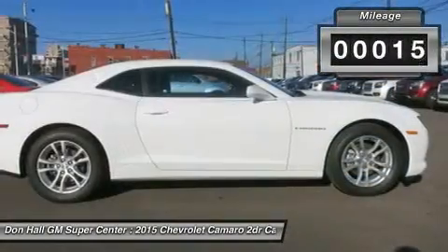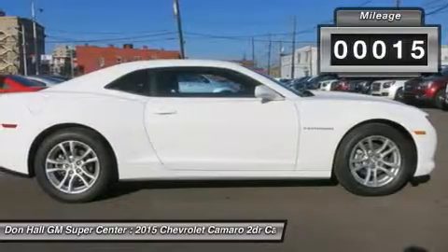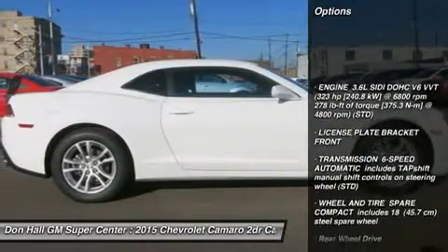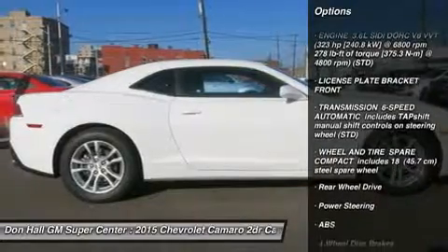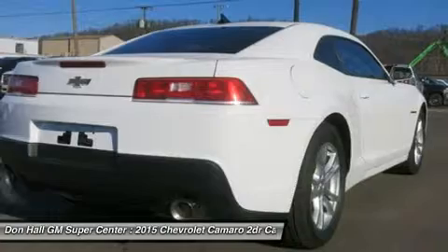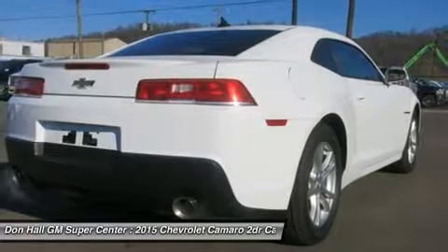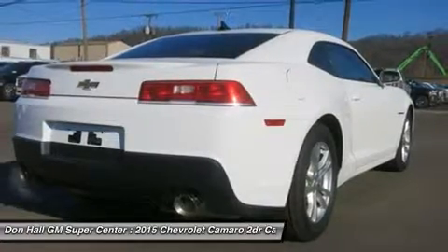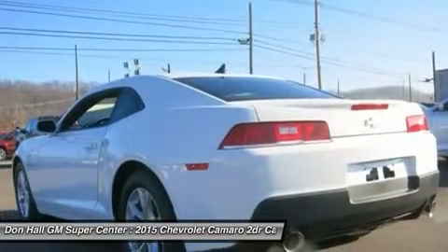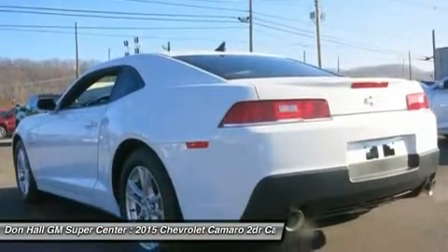But this sports car is more than a beautifully styled body, because what's on the inside matters too. LS and LT models use a 3.6-liter, 323-horsepower V6. SS versions have a 6.2-liter, 400-horsepower V8 with active fuel management for models with the automatic transmission, or a 6.2-liter, 426-horsepower V8.